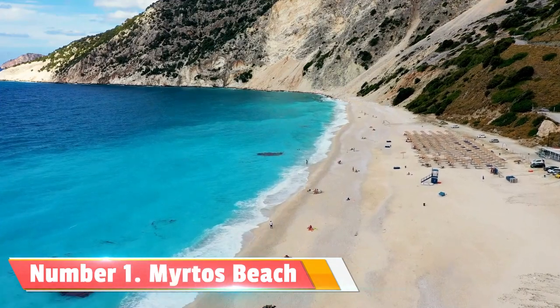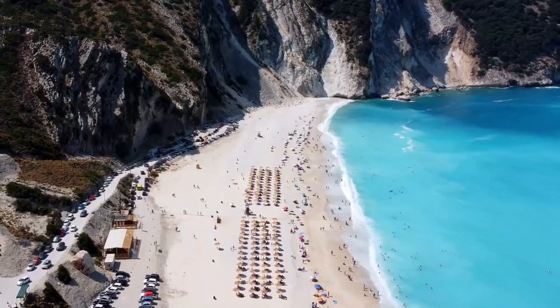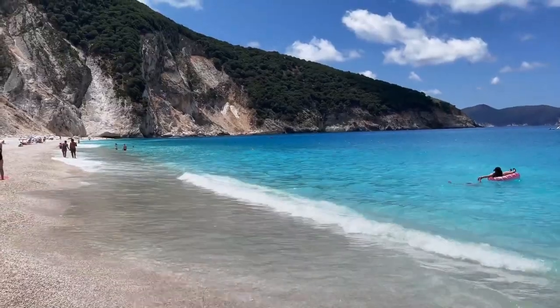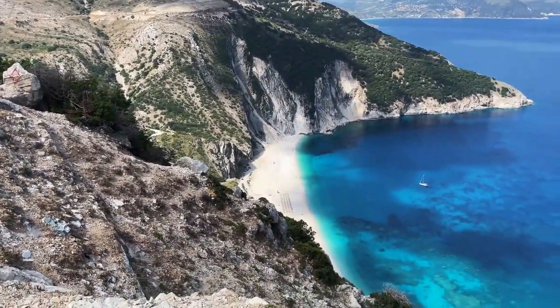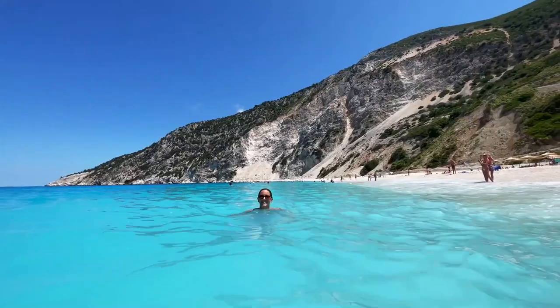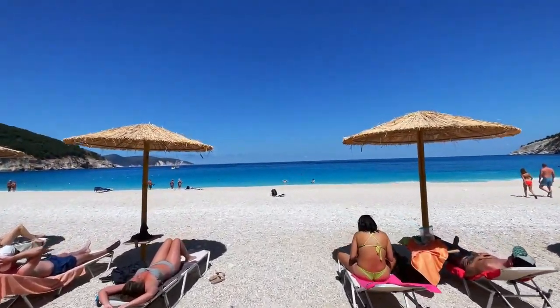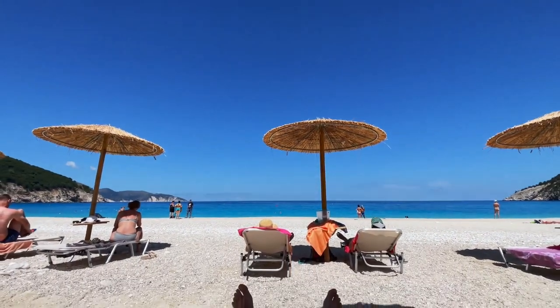Number 1: Myrtos Beach. First on our list is Myrtos Beach, frequently hailed as one of the most picturesque beaches in Greece. The turquoise waters contrasted against the dazzling white pebbles create a breathtaking sight you won't want to miss. Sunbathe, swim, or simply relax and soak up the sun's warmth while admiring the awe-inspiring cliffs surrounding you.